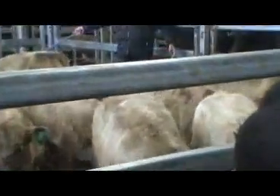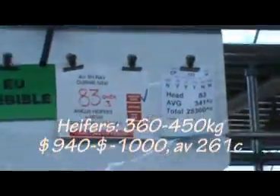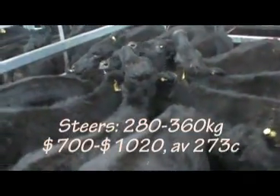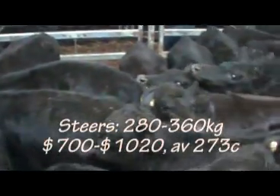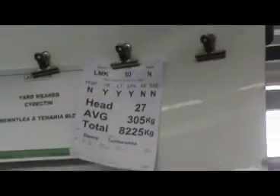Got onto the heifers. Outstanding run of 14-month-old EU accredited Angus Heifers — beautiful cattle, 340-odd kilos, not fat, just big long heifers — and made $1,030. Right up there, something we haven't seen before. The rest are there for mark at $270s and $280s all the way through, just about.